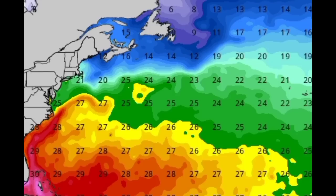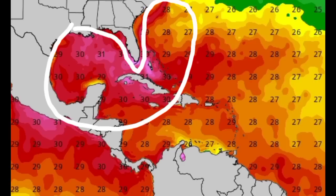So once it moves up there, there's going to be no more chance for this to try to become something. But we want to look at some other areas going into the Gulf of Mexico, off the southeastern coast of the U.S., and also in the vicinity of the northern Bahamas and the northwestern Caribbean. Look at this — 29, 31, 30 degrees Celsius.